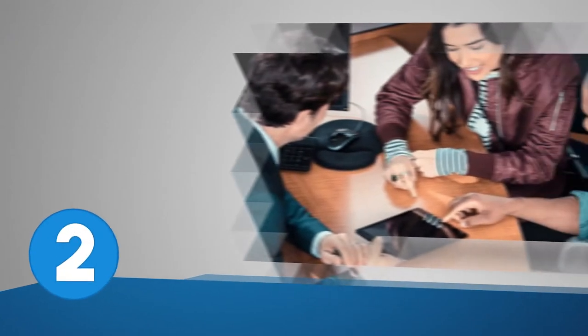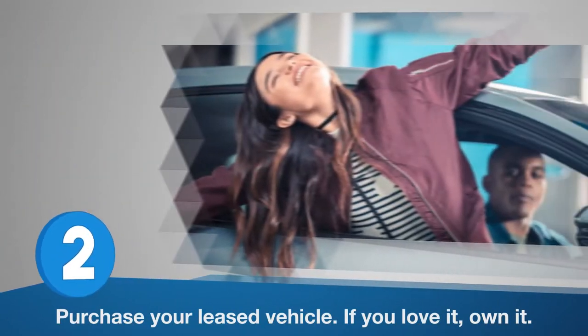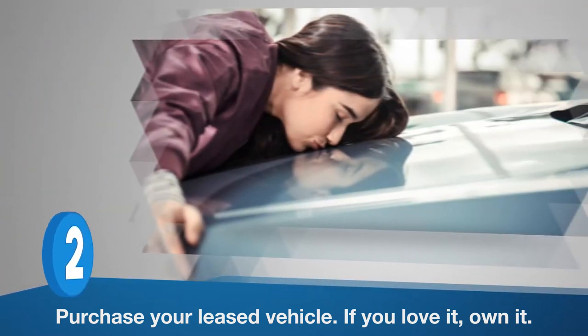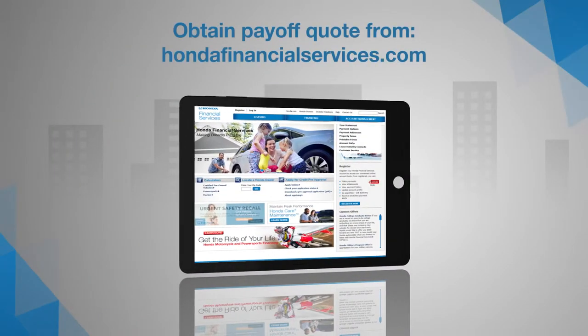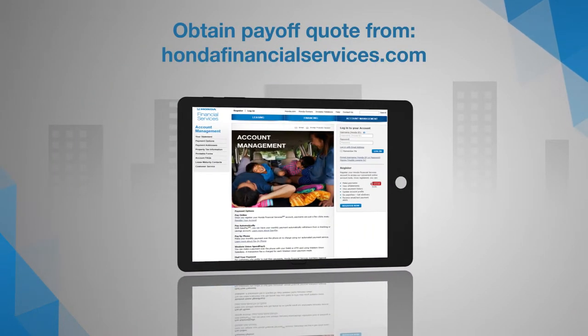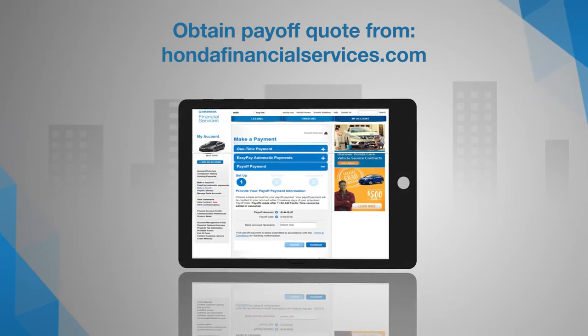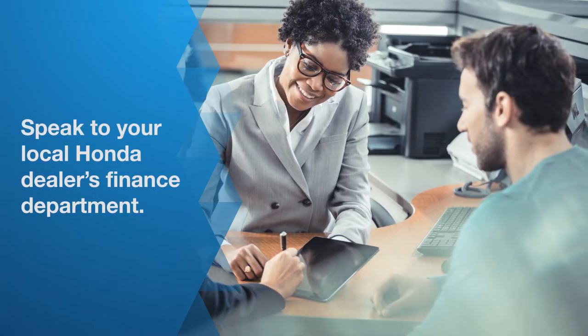The second option is to purchase your leased vehicle. If you love it, own it. There are no mileage or other restrictions when you own your Honda, and you can drive it as long as you like. We make the process easy for you — you don't need to get your vehicle inspected if you decide to purchase. Start the process by obtaining a payoff quote. If you'd like to finance your vehicle purchase, you can speak to your local Honda dealer's finance department to learn about all your options.